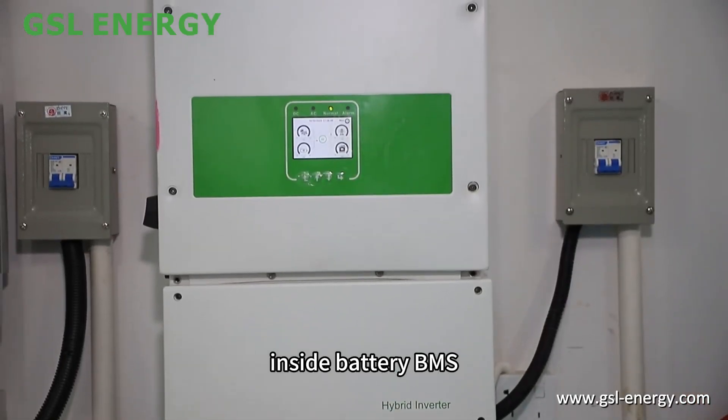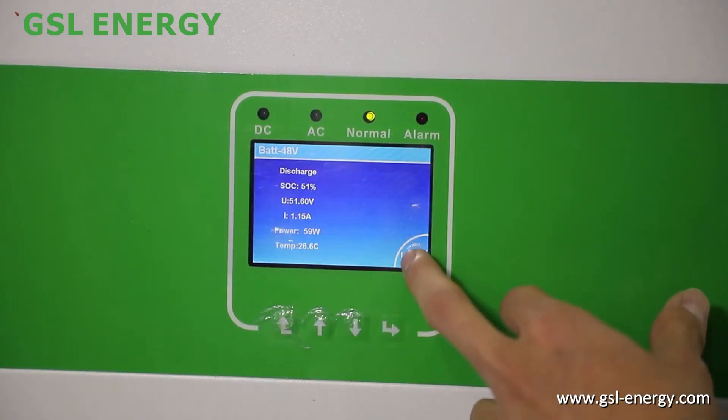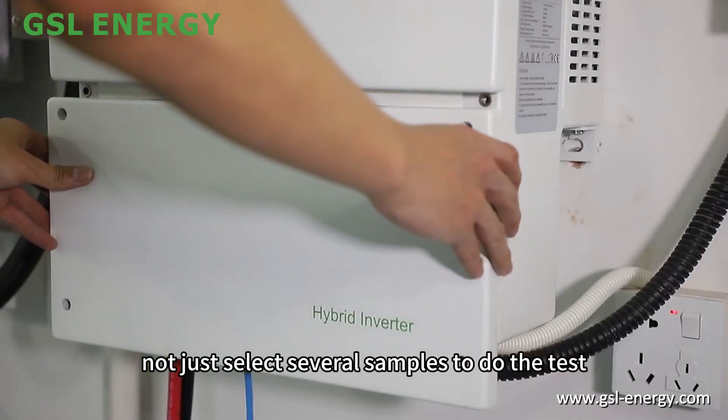Inside the battery BMS, all those communication protocols are pre-configured. For each battery order, GSL will inspect all of them — not just select several samples to do the test.